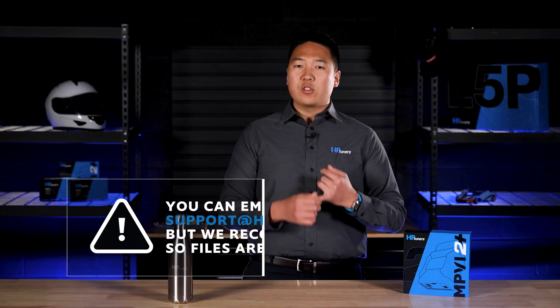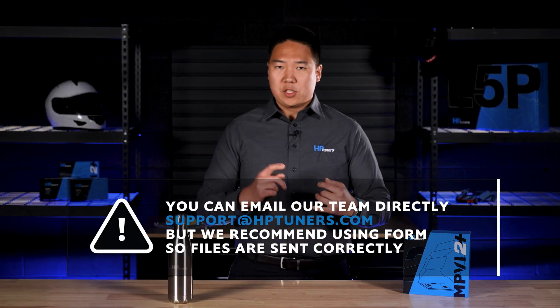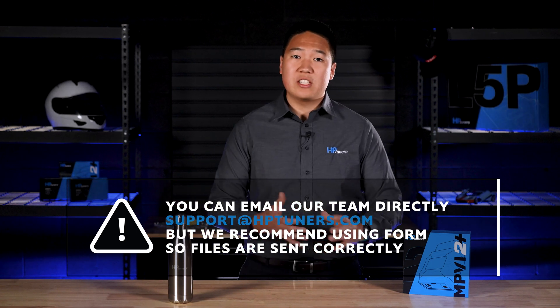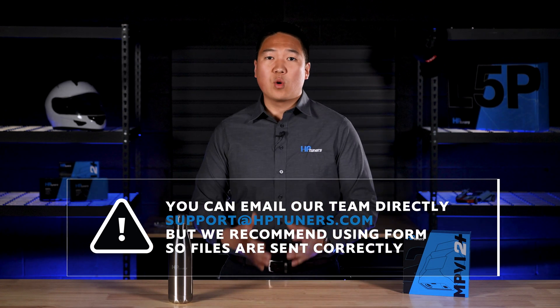That being said, you can also email our team directly at support@hptuners.com, but we highly recommend that you use the ticket form so that your files and requests are sent correctly and logged in the system. When you're facing issues with loading credits on your device, licensing your vehicle, or experiencing read and write issues, we have a very knowledgeable support team that can help you find a solution.